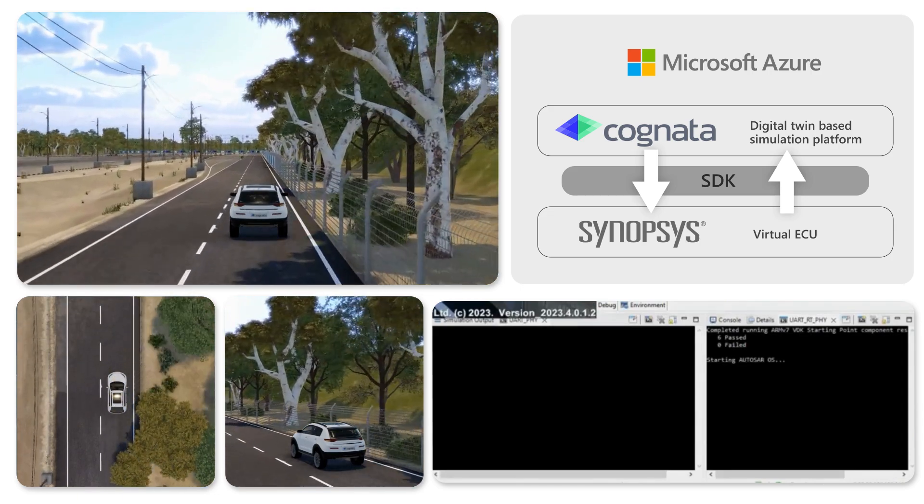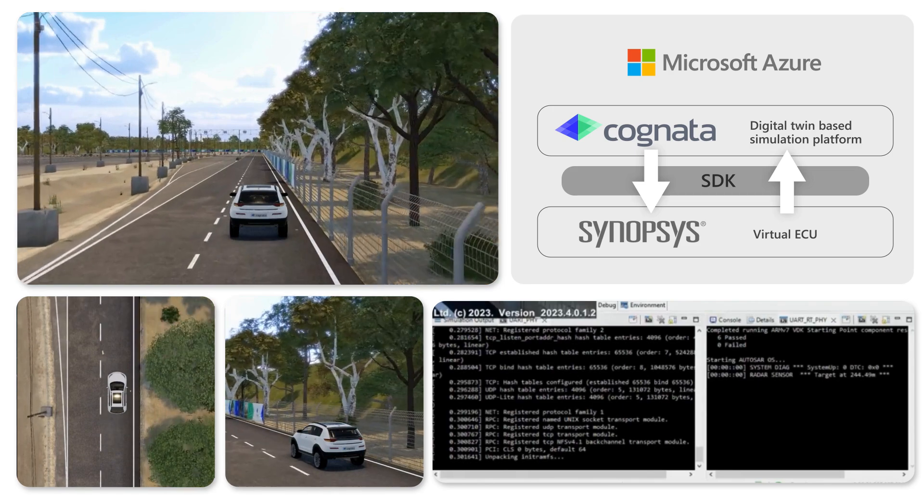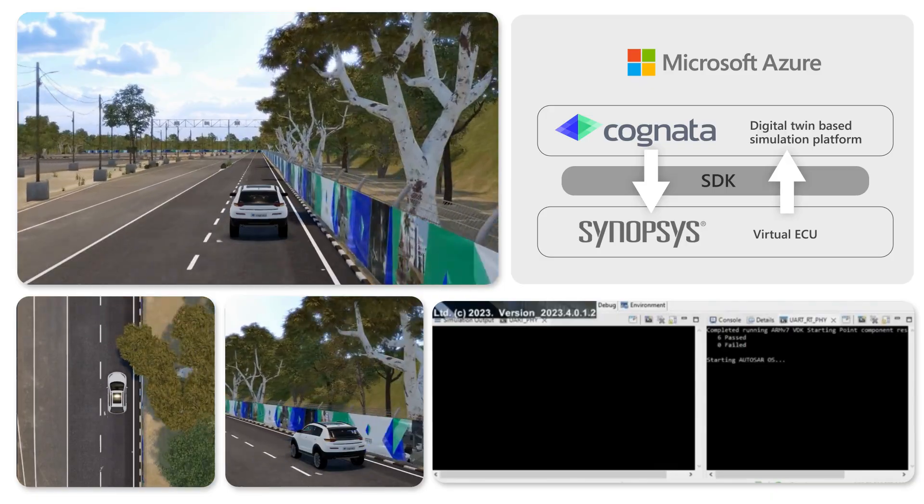Now that Jonas is able to test his code on the appropriate scenarios, he feels great about checking the results with Cognata SimCloud and Synopsys VECU and he issues a pull request.